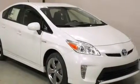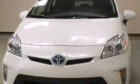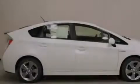Also included are latch ready child seat anchors, rear seat childproof door locks, a collapsible steering column, full power accessories, and an auxiliary power outlet.